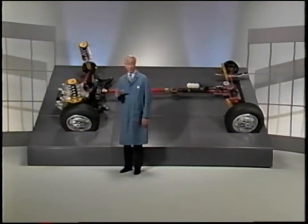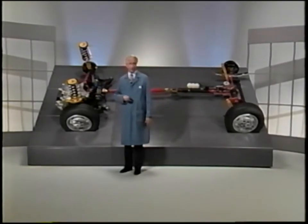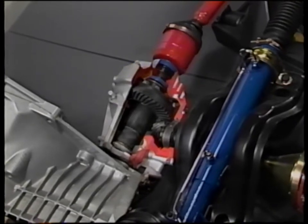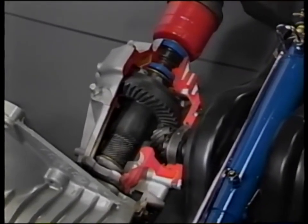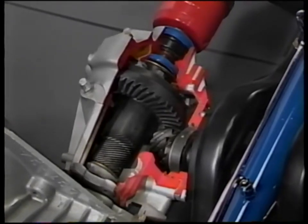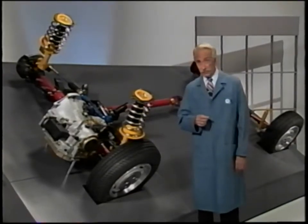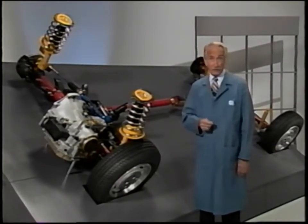Most of the components in the all-wheel drive system are serviceable to some extent. Service of the power transfer unit is limited to the seals, seal joints, and one ball-type bearing. If the case, cover, ring gear, pinion, tapered roller bearings, or pinion carrier fail, the entire power transfer unit must be replaced. This limited serviceability is due to difficult shim selection procedures required for proper bearing preload.